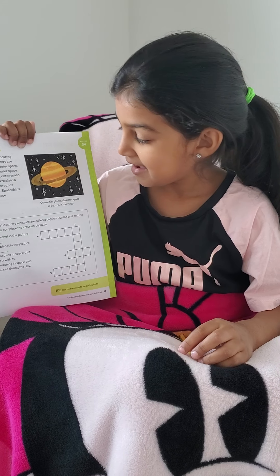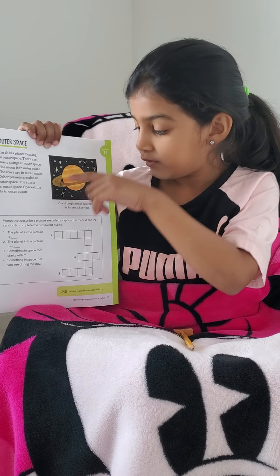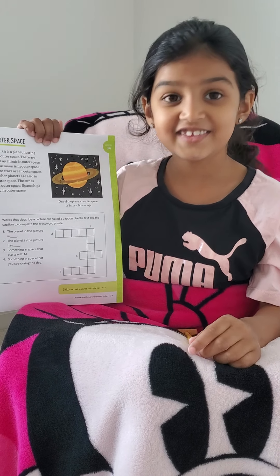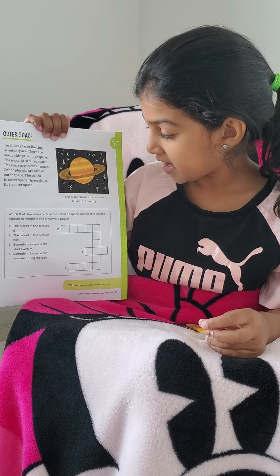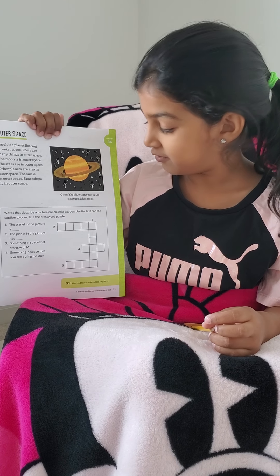Okay, now before we do the fun activity, we first have to read the sentence under the picture of Saturn. So let's read it. One of the planets in outer space is Saturn. It has rings.